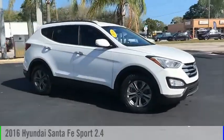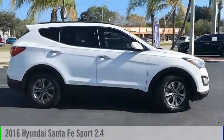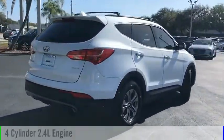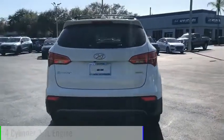Make a great choice today with the 2016 Santa Fe. This vehicle is powered by a front-wheel drive, four-cylinder, 2.4-liter engine.